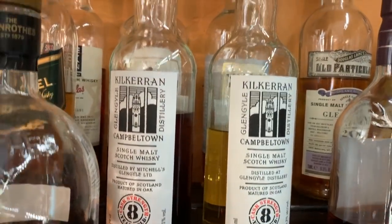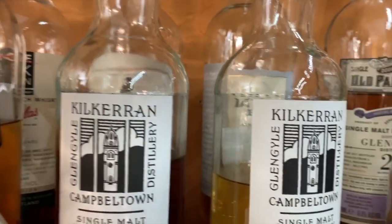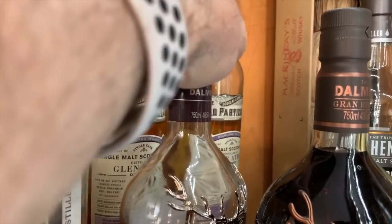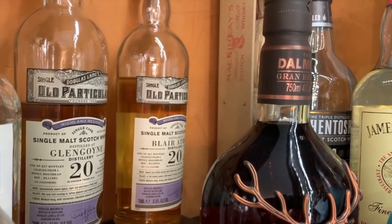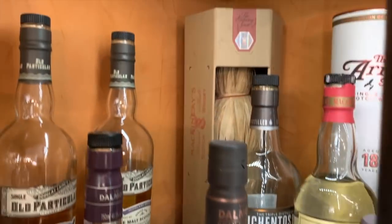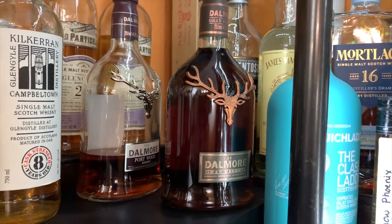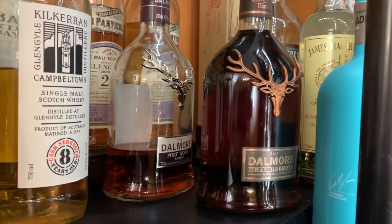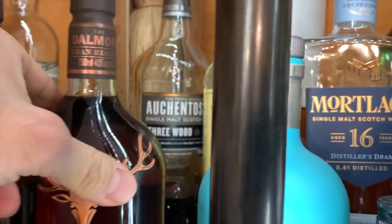My two Kilchomans back there — we just reviewed those not too long ago. Linkwood, Oban Little Bay, two Douglas Laing Old Particulars back there. Blair Athol and Glengoyne, both 20 years. An old dusty bottle I found — the Dalmore Gran Reserva that predates the Cigar Malt or Cigar Blend — that's at 40% as well, a little disappointing, but it's still sealed, haven't opened that.